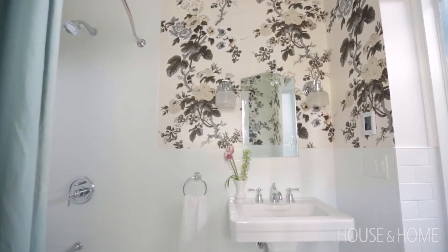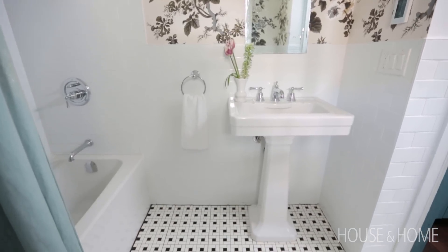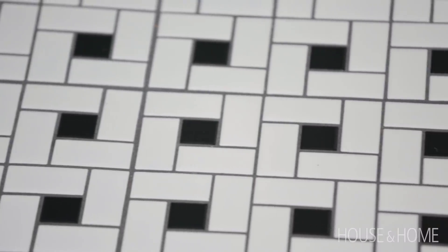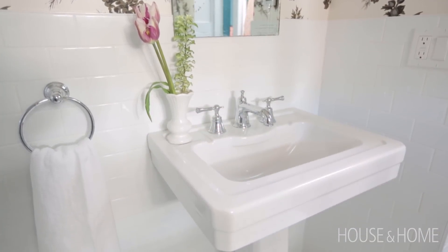It's a bit more utilitarian, so I felt it was better to splurge on things that you're really going to notice. A definite save was the tile. There's a lot of tile in this bathroom and I decided to go with subway tile and this pinwheel tile. These are some of the cheapest tiles you can get and I just got them from our local hardware store, but I love them because they go with this heritage feel.